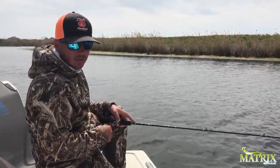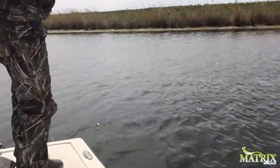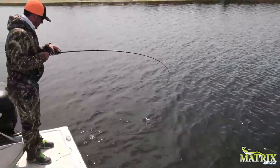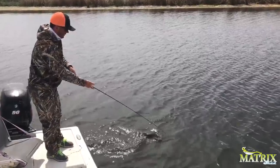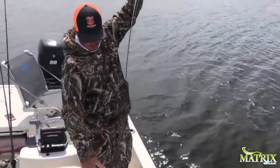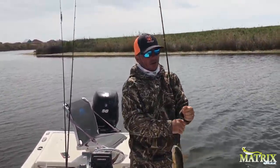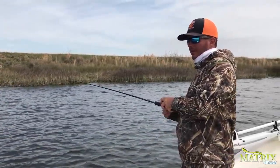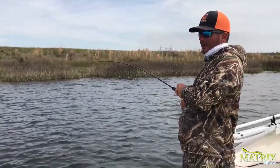This is a trout — it's going to be a pretty good one. Is it a red? Oh, it's a red. We've been catching several reds today, several trout. The trout are bigger than the reds. Fish on, fish on! Another good fish it feels like.